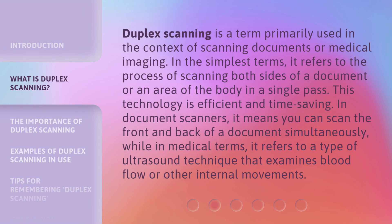Duplex scanning is a term primarily used in the context of scanning documents or medical imaging. In the simplest terms, it refers to the process of scanning both sides of a document or an area of the body in a single pass. This technology is efficient and time-saving. In document scanners, it means you can scan the front and back of a document simultaneously, while in medical terms, it refers to a type of ultrasound technique that examines blood flow or other internal movements.